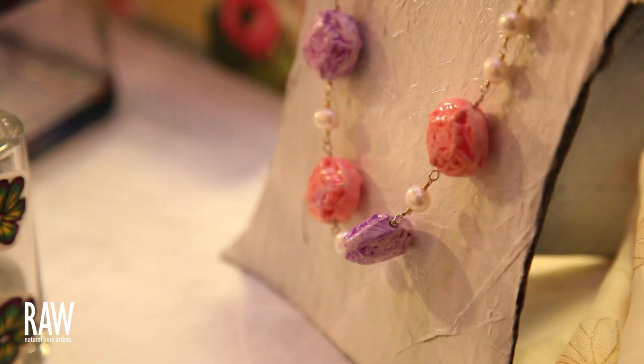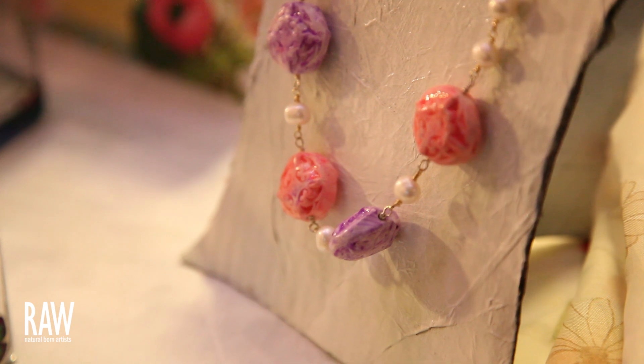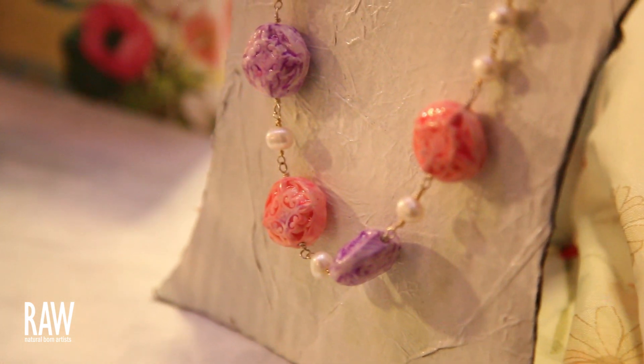I was introduced to a wonderful medium called polymer clay. It's a really unique clay and I just fell in love with it — its colors, its techniques. It's so versatile and I make pendants, earrings, necklaces. It's just very versatile and I love working with it.